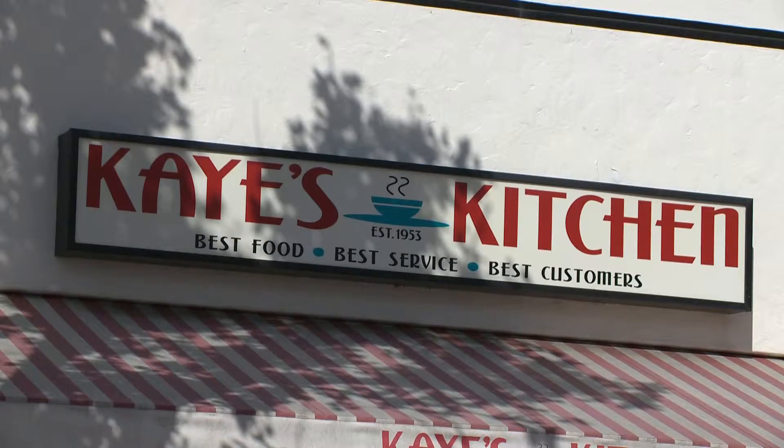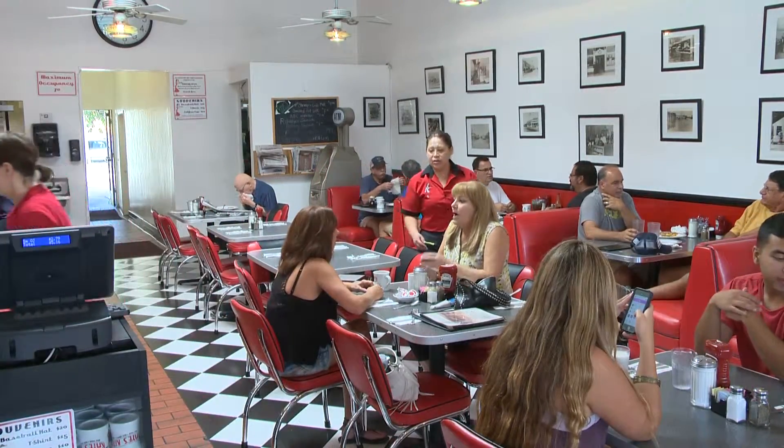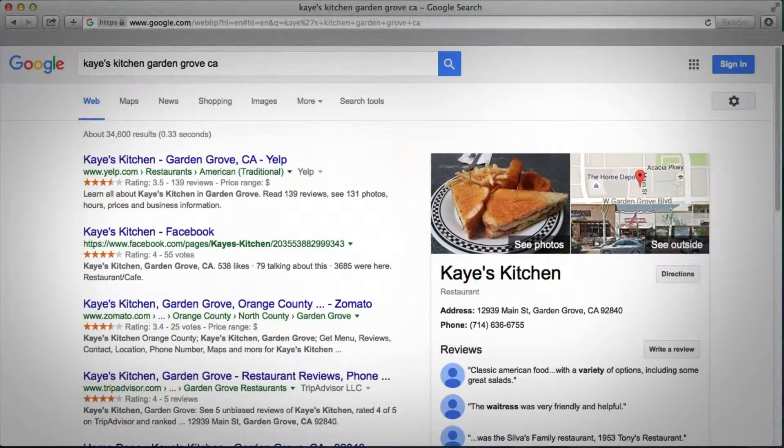In the case of Kay's Kitchen, a Google search would yield a different business altogether, taking people to the city of Orange instead of Garden Grove. This was fixed with a Google listing. It's something I might not have done on my own had I not been approached by the city, and I wouldn't know what to do or how to go about doing it. So I think it's very valuable for me.